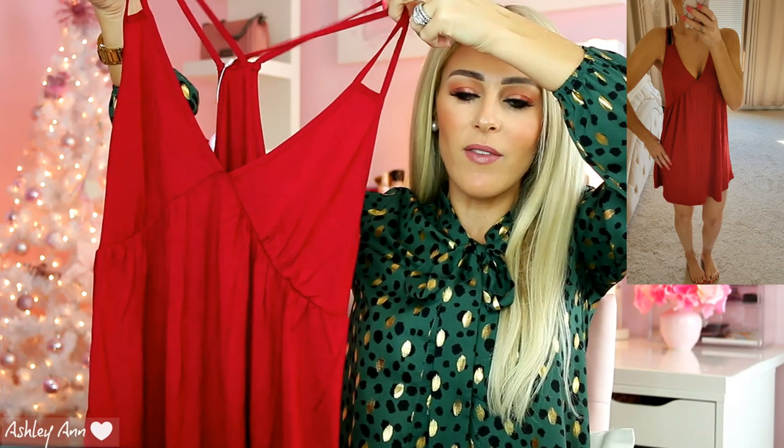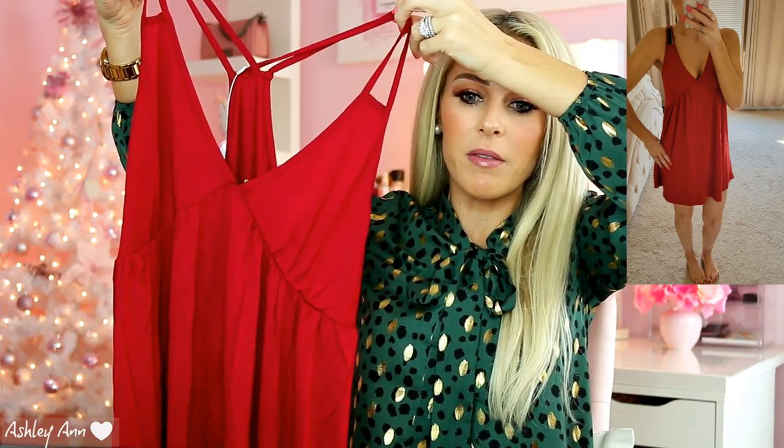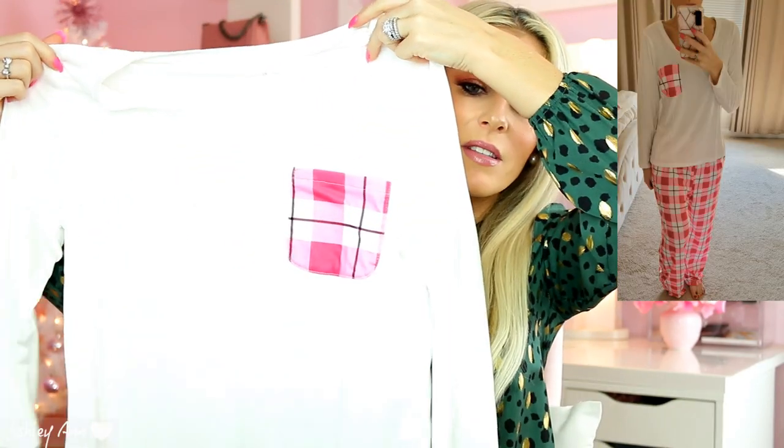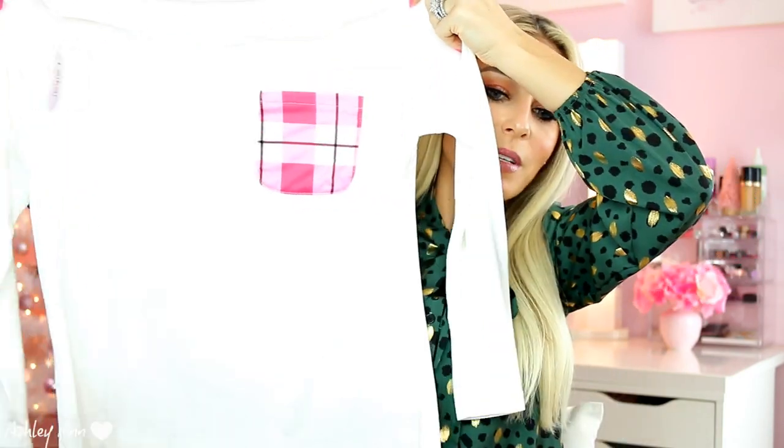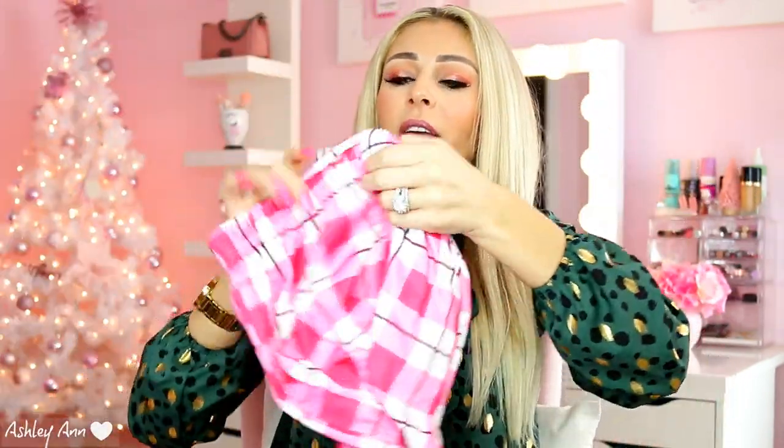I also got another sleep dress — I have a lot of these, especially for vacation. I do get hot at night so it's just a little sleep dress in that same nice burgundy red. Last but not least is my favorite set of pajamas — I thought these would be really cute for like Valentine's Day. It's a long sleeve stretchy cotton material shirt with this nice plaid print pocket, and the matching bottoms are that stretchy drawstring material. You guys, the material is really nice and really well made — it's not flimsy at all. I've gotten flimsy things from Amazon before, but these are really well made with really nice material. Very comfortable and cozy.